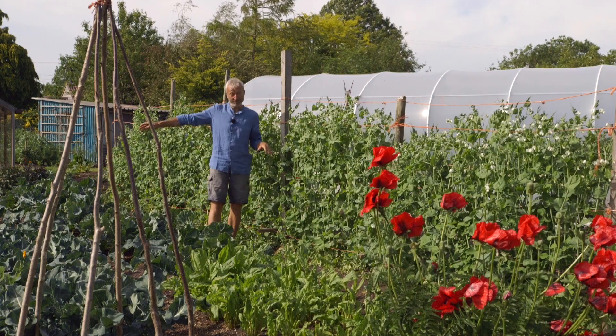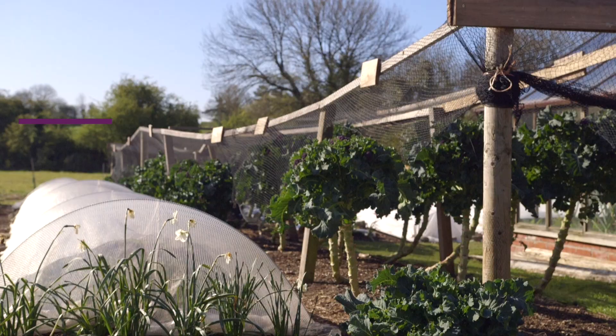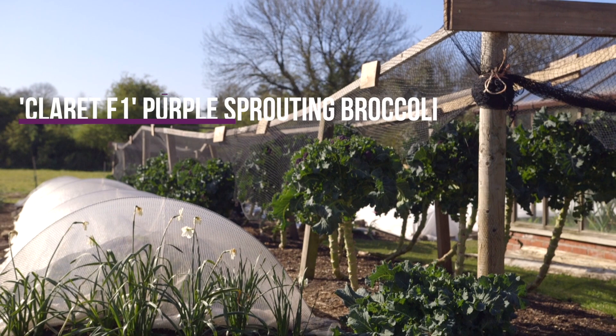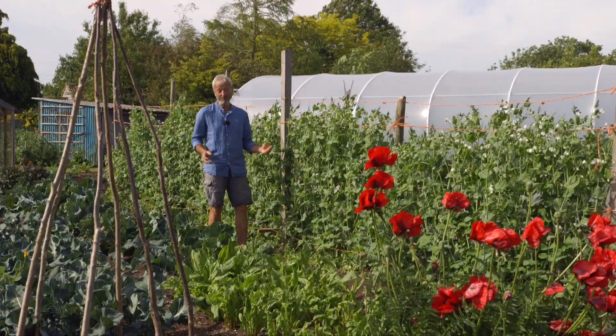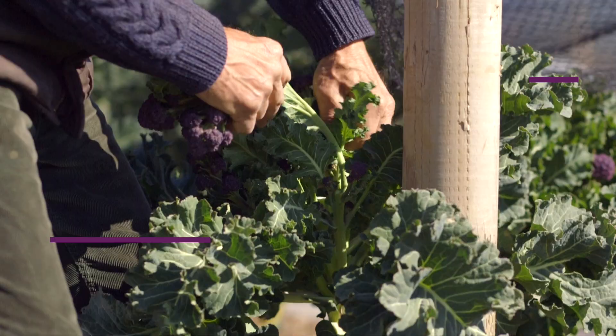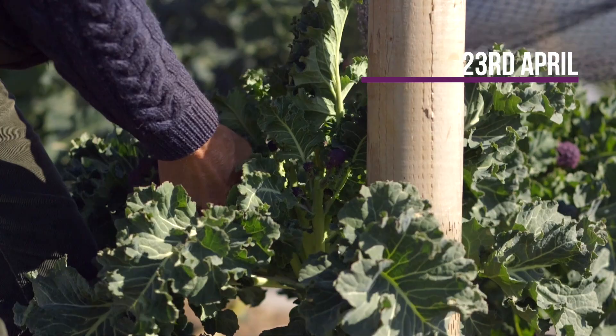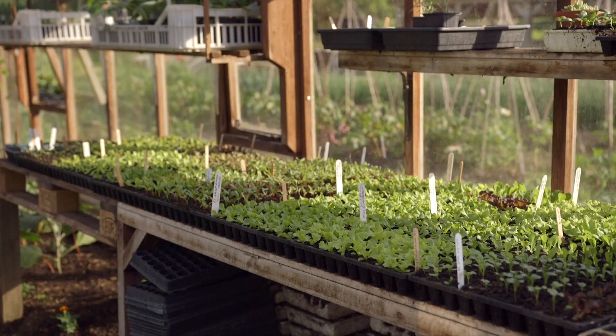The purple sprouting broccoli on the other side overwintered from a June sowing — you can see my latest video on that, the previous one to this. And this is the time to sow purple sprouting broccoli — middle of June. That will overwinter as a broccoli plant and do its cropping in the spring, which it was doing very beautifully just a month ago. Then we twist out the plants, chop them up for the compost. And that's one of the few bare beds in the garden at the moment because it's waiting for lettuce — the second planting of lettuce.